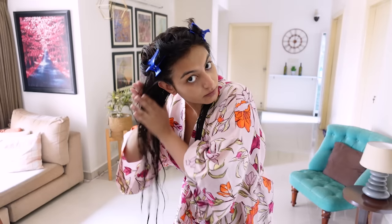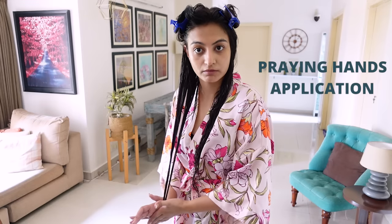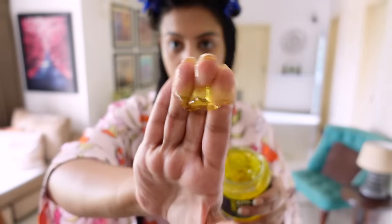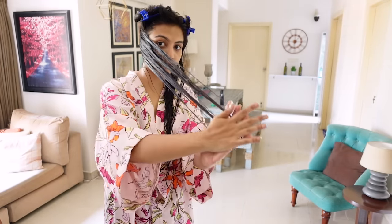First, I'm going to apply a leave-in conditioner — I'm using the Northwish Naturals leave-in conditioner here. It's very important to emulsify your leave-in conditioner in the palm of your hands and then apply it using the Praying Hands technique. Now I'm going to top things off with some gel — emulsify and use Praying Hands for application again.